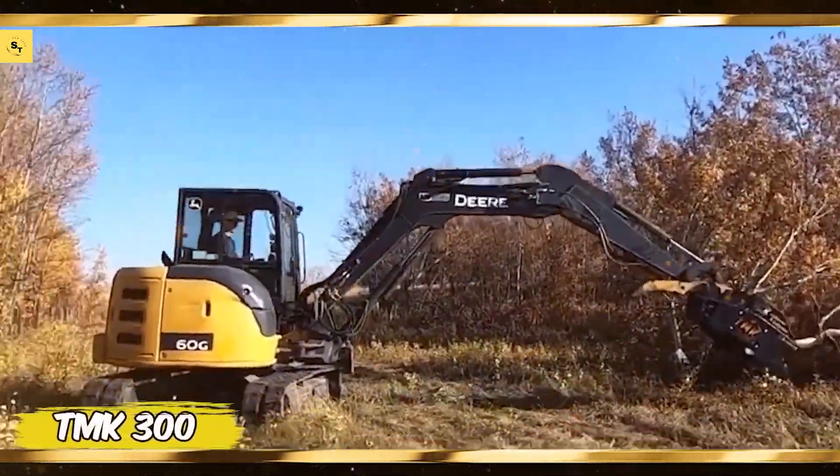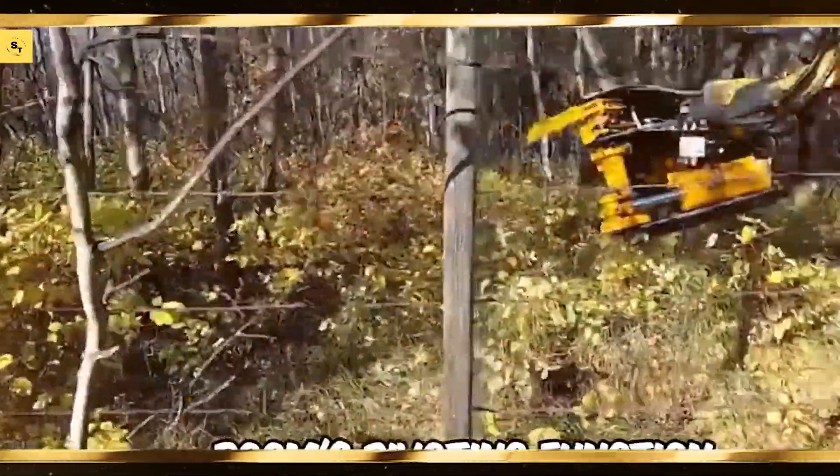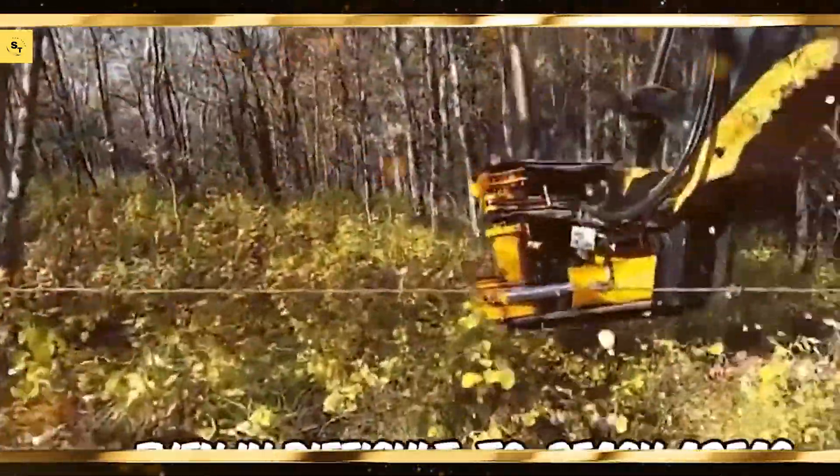Parrot Bluegrass Fields, designed for precise and efficient crop management. PrecisionHawk Lancaster 5, known for its durability and advanced features.